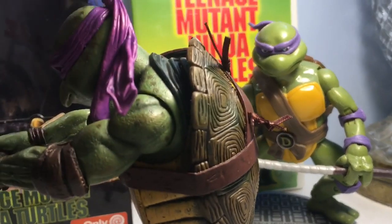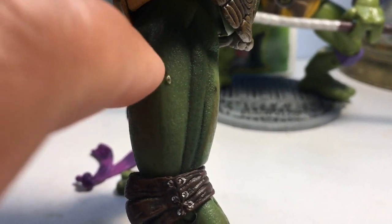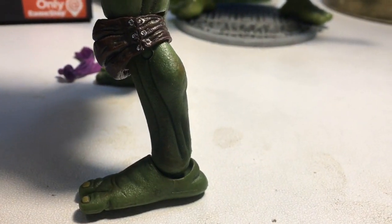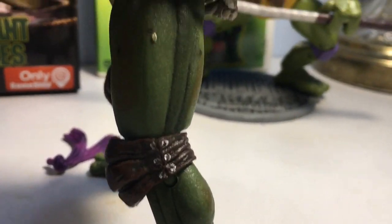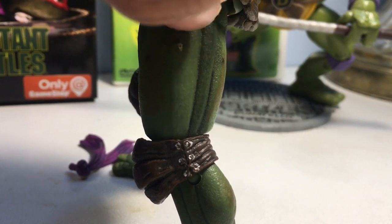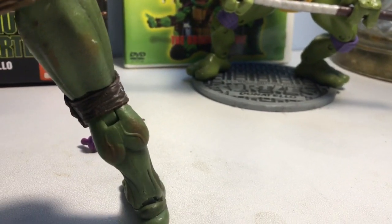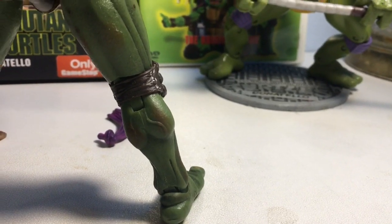Spinning around to the back and side, we're starting to see the beautiful designs of the turtle shell. Looks like I've got a little bit of a defect there — might be able to scratch that off, maybe. The knee pads to the side, that silver painting right there is a little bit off — probably could have been a little bit better, but no big deal. Definitely going to try to see if we can scratch that off. That is not coming off.